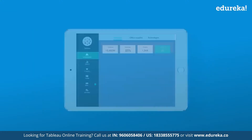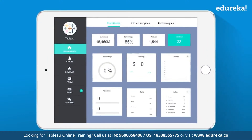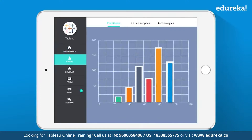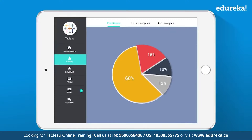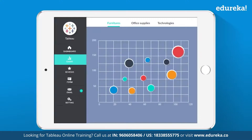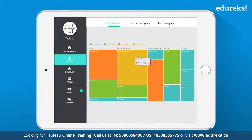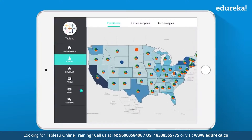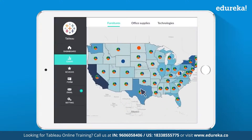Talk about visualizations — with its high-end graphics and color schemes, Tableau makes the charts look as apt as possible. You can plot bar charts, pie charts, bubble charts, heat maps, tree maps, and even scatter plots on a real geographical map.